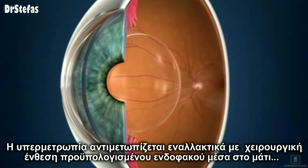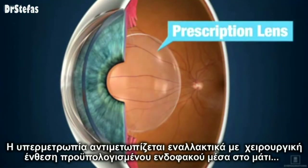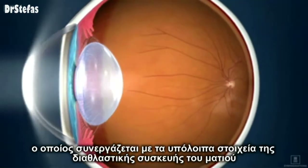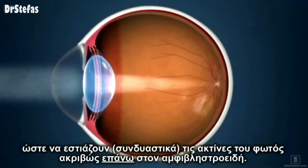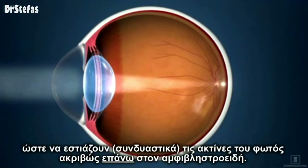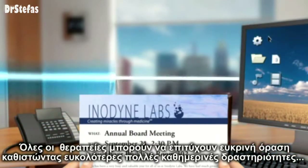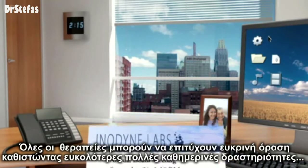Hyperopia can also be treated by implanting a prescription lens inside the eye, where it works with the rest of the eye's natural focusing system to refocus light rays precisely on the retina. Any of these treatments can restore clear vision, making daily activities much easier.